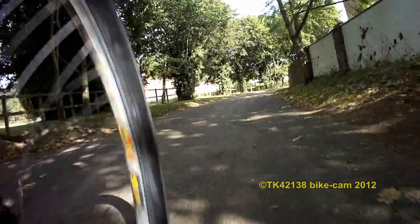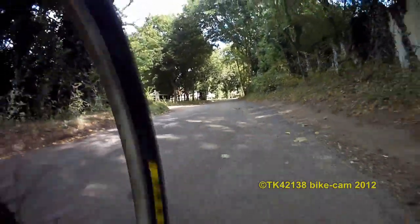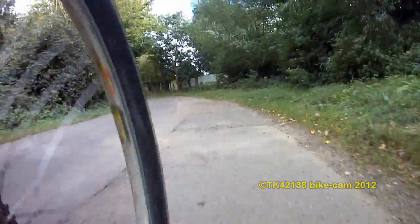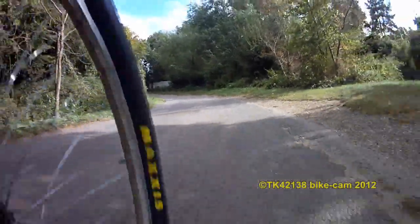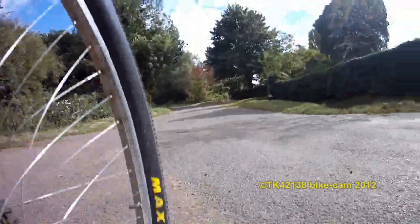Hello YouTubers, hope you're well. TK here with more bike footage from the Crockless. This time I'm using the external microphone, the lapel mic. I've clipped it behind my shirt because of the wind noise, so I'm not sure if you can hear this. Very windy today. Going to be heading towards the guided busway.